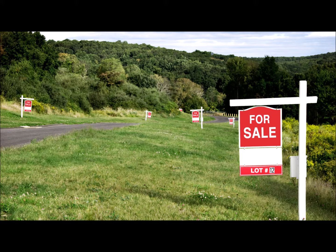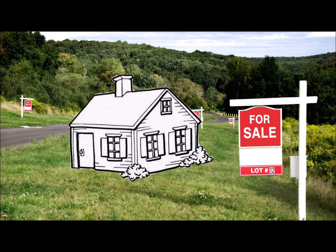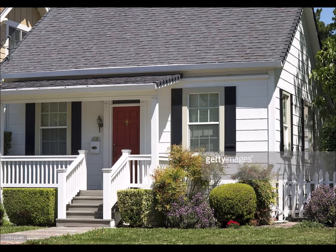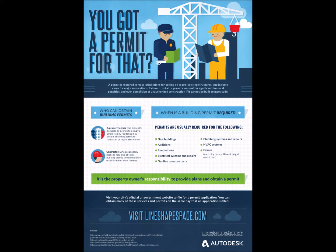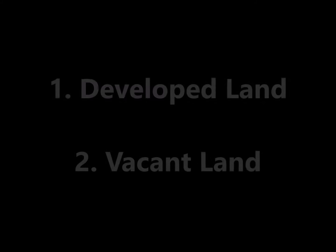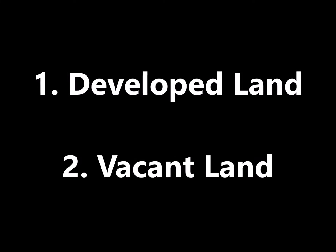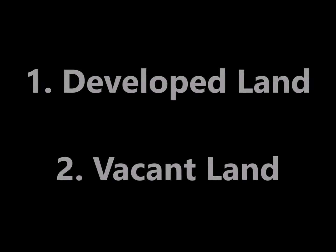Did you know that just because land is vacant does not mean it can be developed? Did you know that when you buy property that is already developed, if the prior owner did any work without permits you could still receive a citation as the new owner? Did you know that when you buy a property, future changes to the building or site are regulated by the city? This video will talk about some things to watch out for when buying developed land and when buying vacant land.